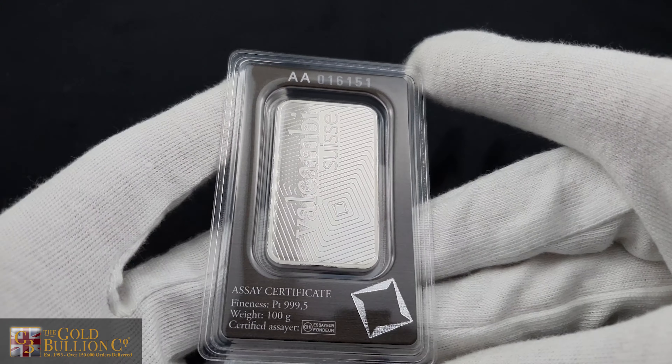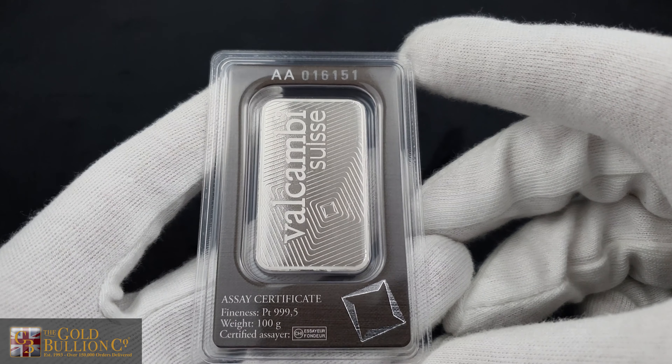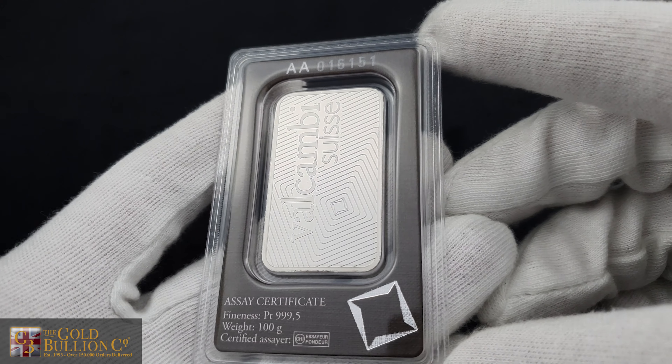Investing in a Valcambi Platinum Bar provides you with a tangible asset made from platinum, a precious metal with enduring value.